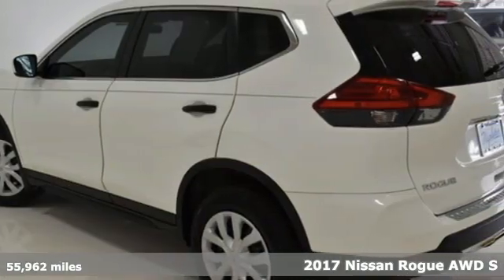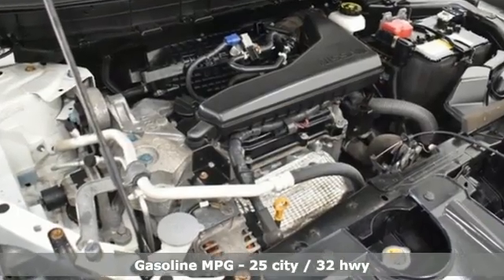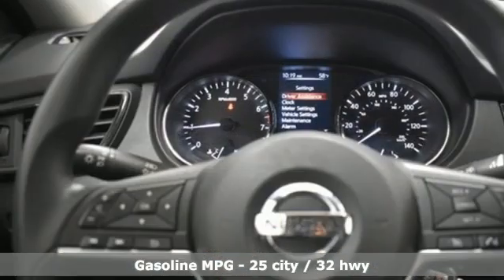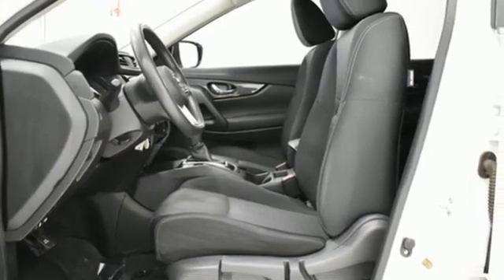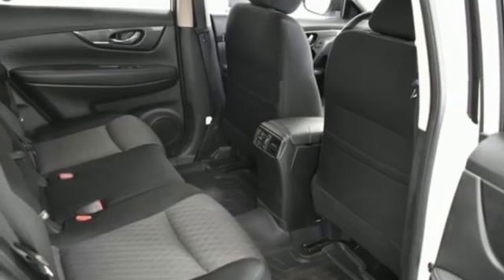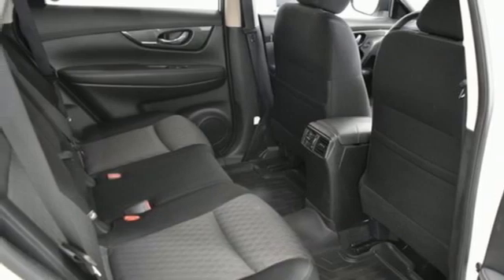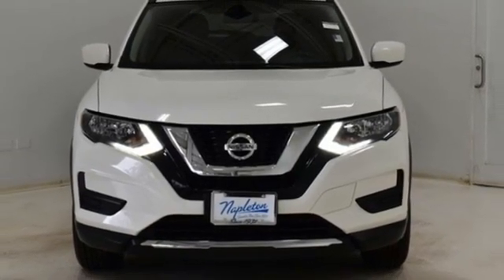It comes with all the amenities you need: inline four-cylinder engine, manual tilting steering column, external memory control, manual telescoping steering column, wireless phone connectivity, AM-FM stereo radio, rear lip spoiler, USB port, and AM-FM satellite radio. Take it for a test drive today.